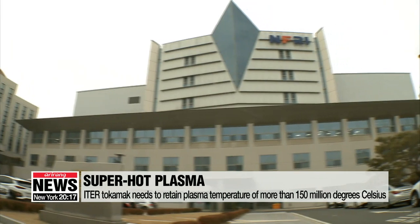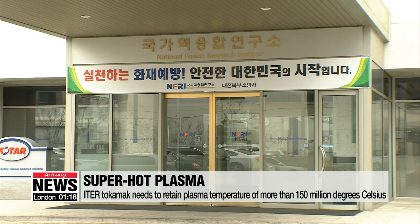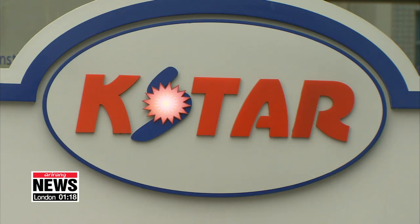To contribute to this goal, K-Star developers hope that the Korean tokamak will be able to maintain the 100 million degree Celsius level for at least 10 seconds by the end of this year.